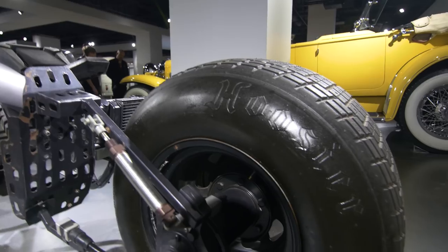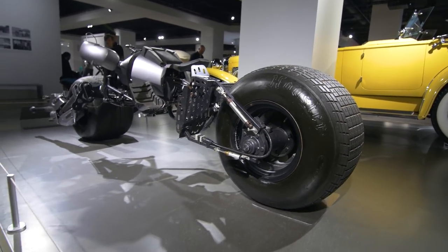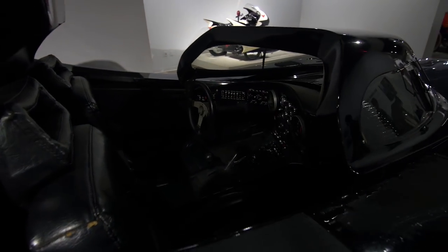I didn't know Batman rode on Hoosiers. He knows what he's doing — he's not just a stupid rich guy. I think it's based on a Buick chassis, if I remember right.